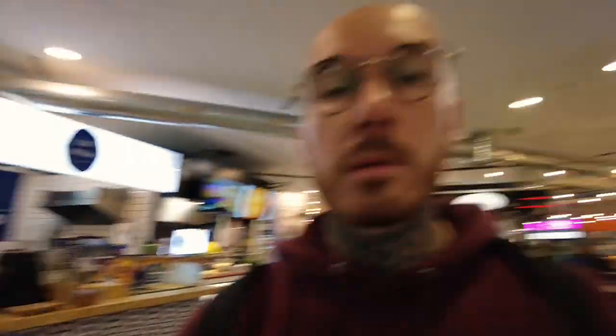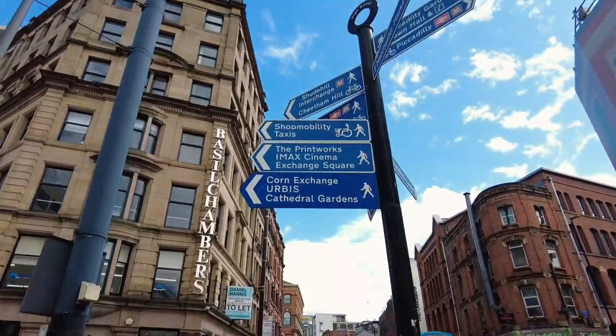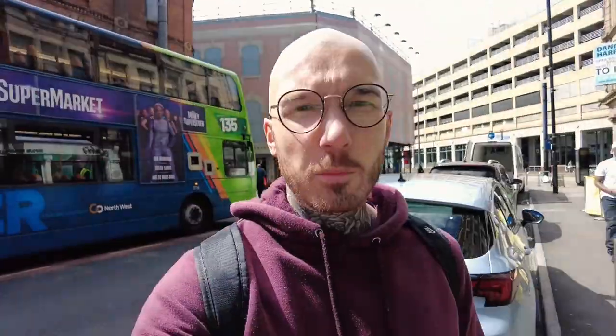A lot of nice different food choices around here - Vietnamese, Greek, Italian, American, fishmongers, Indian, Mexican, all in the one area. So I'm walking down a place called Northern Quarter where the drinking scene is meant to be really good. Contemporary bars, quirky bars, gaming bars, stuff like that - let's go check it out.